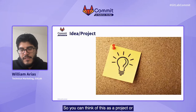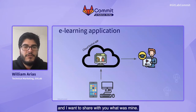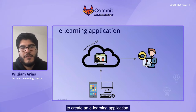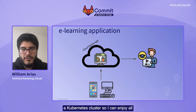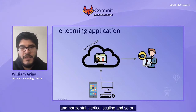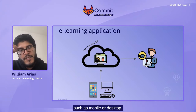You can think of this as a project or an idea that you have for your startup or big company — it doesn't matter. It starts with some idea, and I want to share with you what mine was. In this case, let's say I want to create an e-learning application, which is a web application. One of the requirements is that it has to be cloud-native, meaning I want to deploy this to a Kubernetes cluster so I can enjoy all the capabilities from Kubernetes for scaling — horizontal, vertical scaling, and so on. This application also needs to be accessible from different devices, such as mobile or desktop.